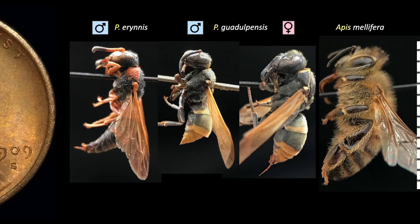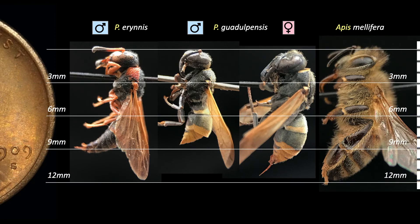As for size, Pacodinirus species are small compared with other Eumeninae genera. Most are smaller than an average worker honeybee — 10 to 12 millimeters for females and 9 to 11 millimeters for males.